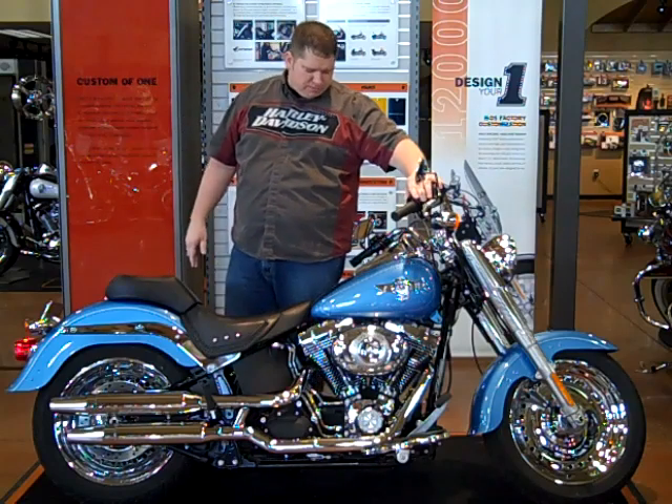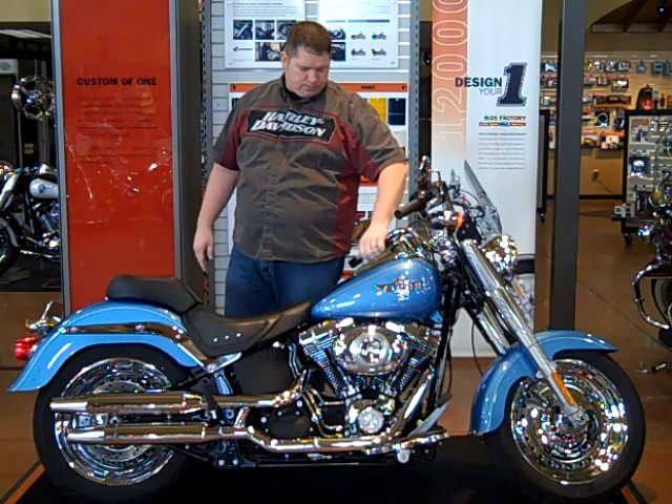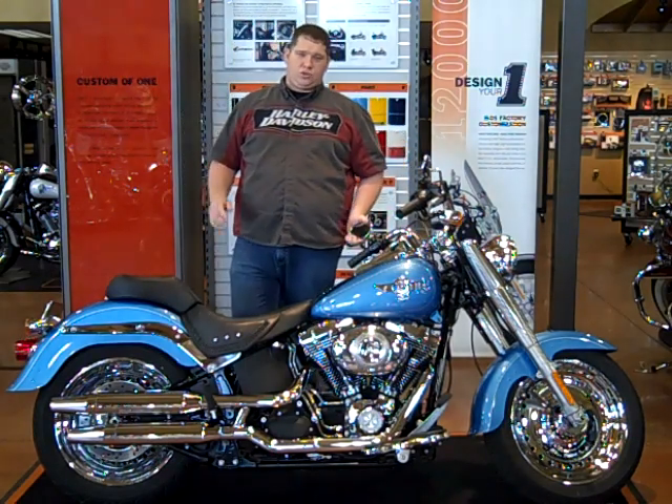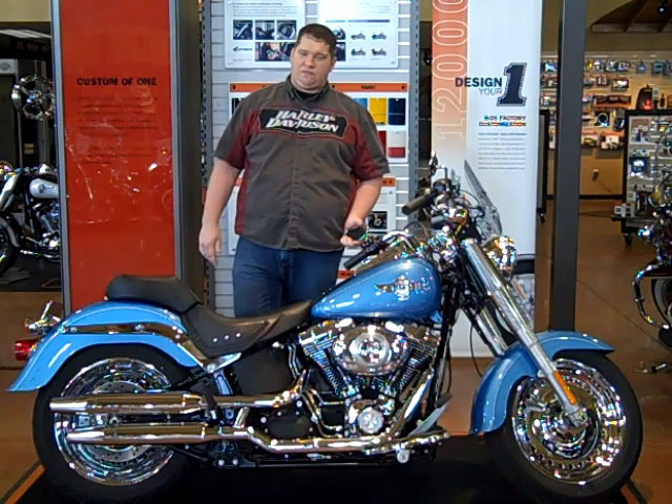It's going to fire it up here for us. All of our bikes go through a 17-point safety inspection. They also come with a 50-50 warranty. Give us a call today at 1-800-828-2875.